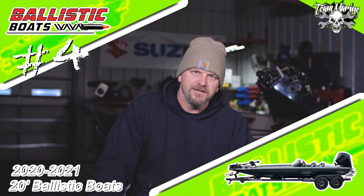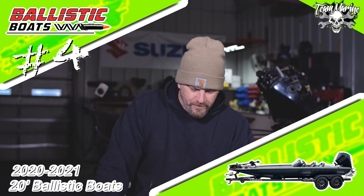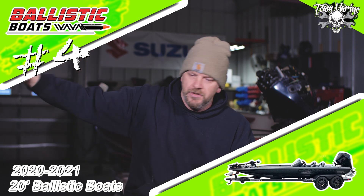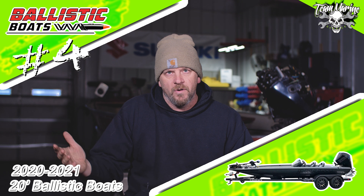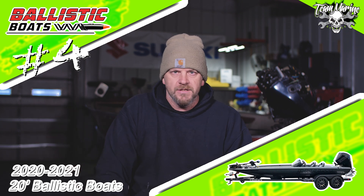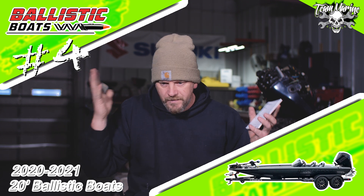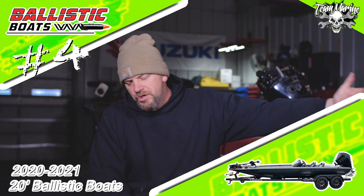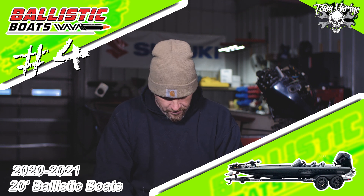Number four: Ballistic. Probably the newest guy on this list. Ballistic made number four. Jim does everything good, everything right. Builds quality equipment, quality boat. He does everything correct, good guy to talk to, he knows what he's doing. Great boat, great looking boat, huge front deck, great fish ability, speed — it's got it all. Number four is the Ballistic from Jim Wells.